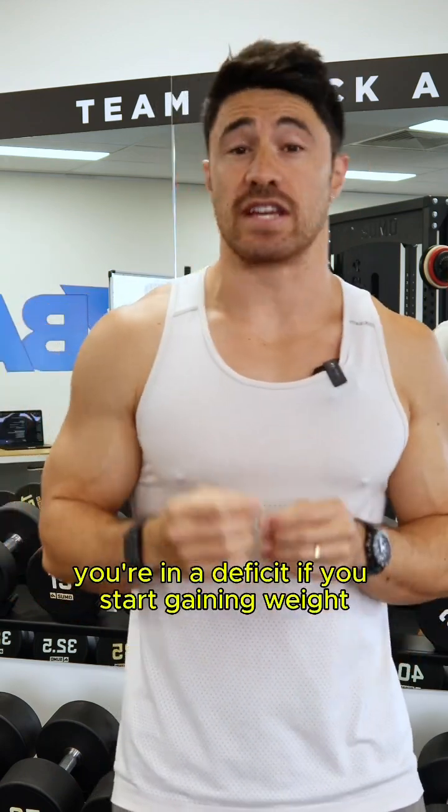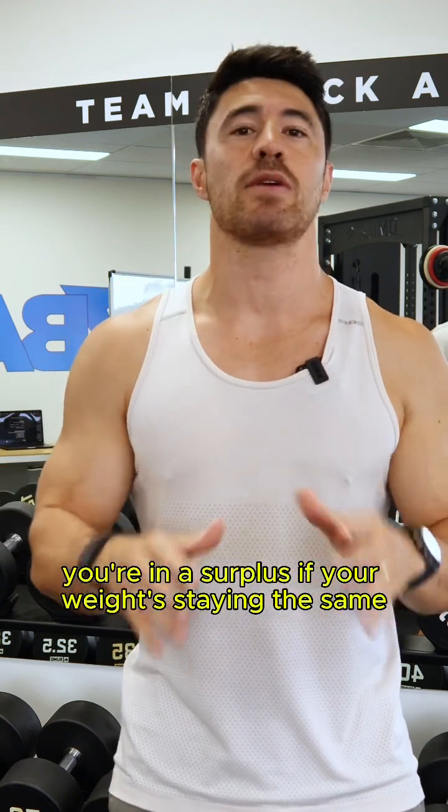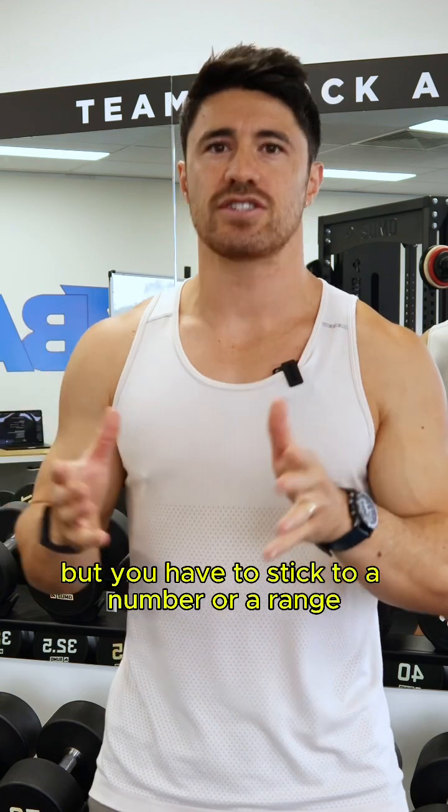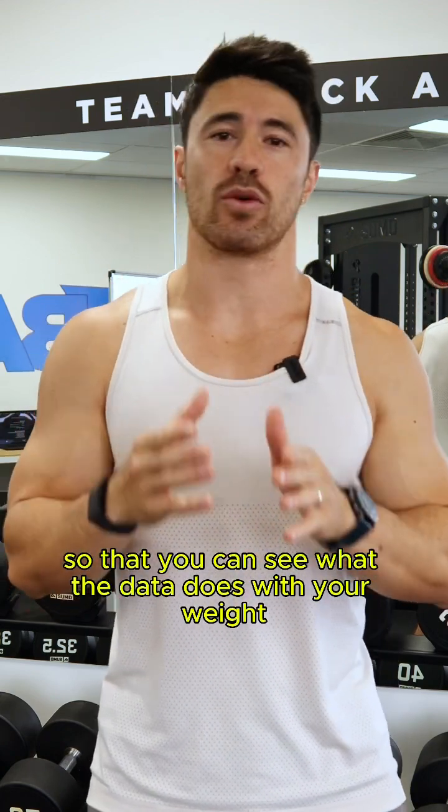If you start losing weight, you're in a deficit. If you start gaining weight, you're in a surplus. If your weight's staying the same, that is your maintenance. But you have to stick to a number or a range so that you can see what the data does with your weight.